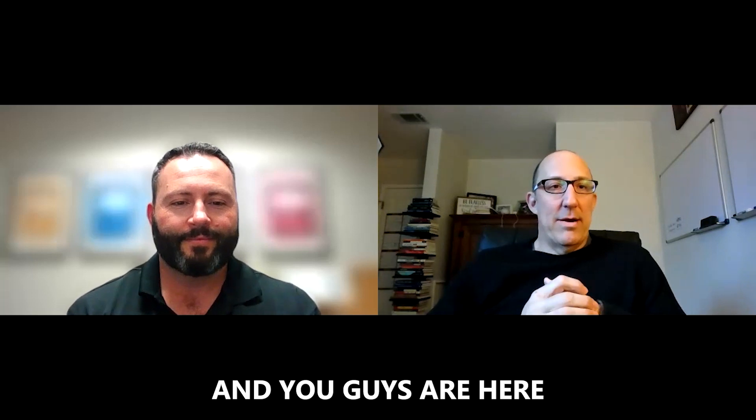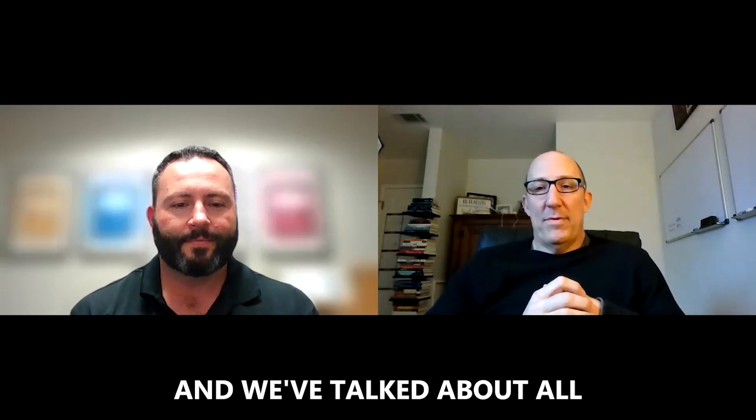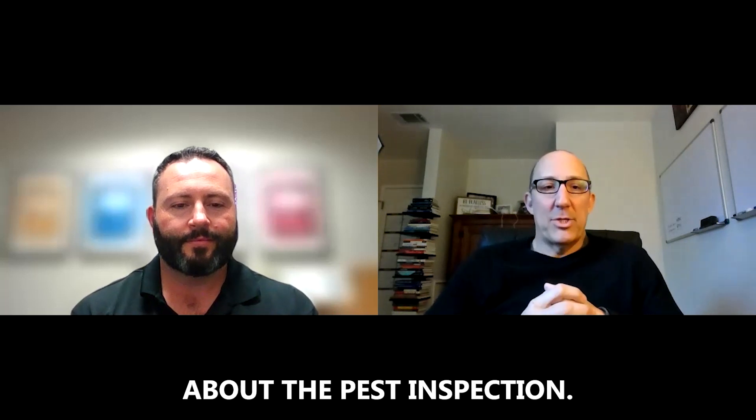Good afternoon everyone. Gary Meek here, living in Sacramento, California. You're here as part of our buyer presentation. We've talked about all different pieces of the buyer process, and today we're going to be talking about the pest inspection.